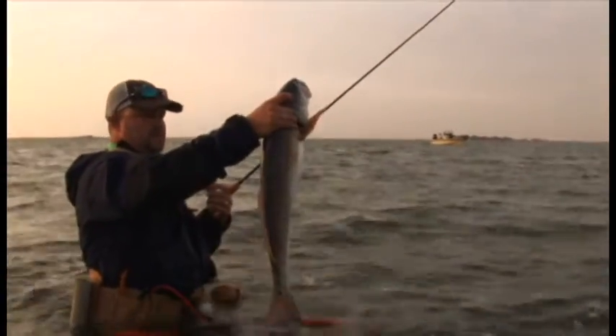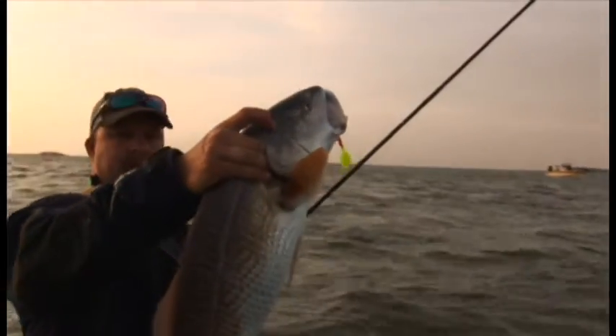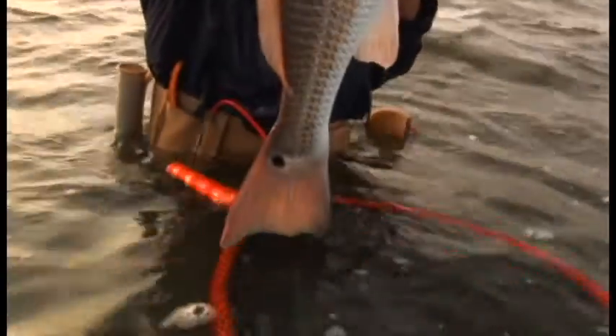Great fish to start the day with. That's a redfish right there, boys and girls. Might be using my tag today on him, because that's a pretty hefty red.